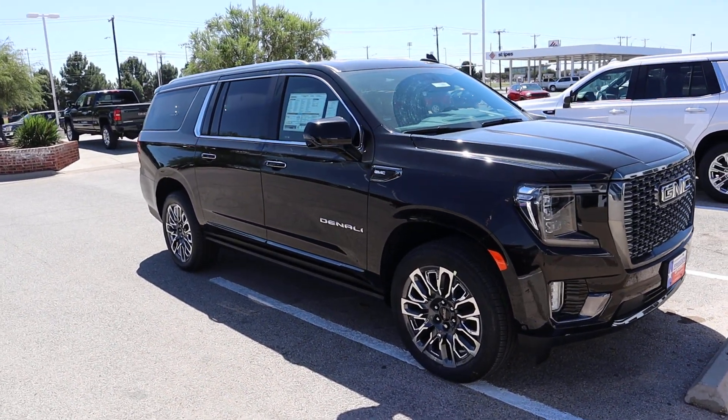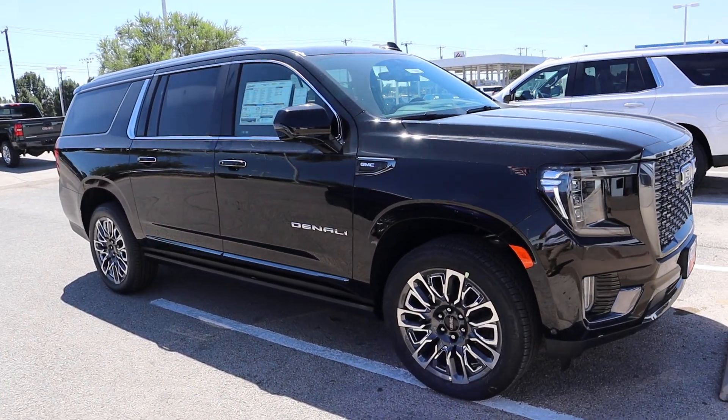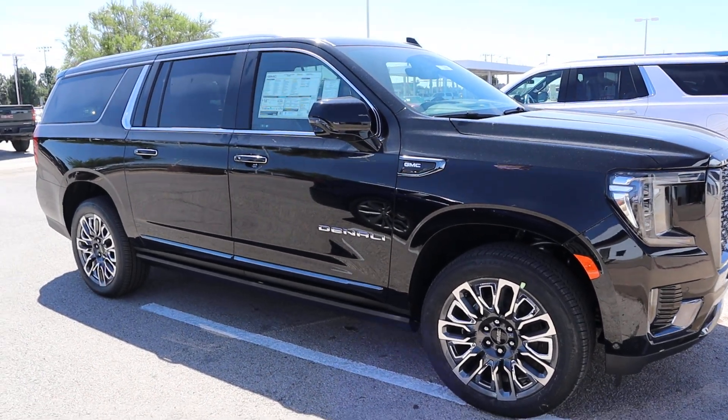What's up guys? I haven't done a video in a while, but I had to do it right here. This is the new Denali Ultimate.